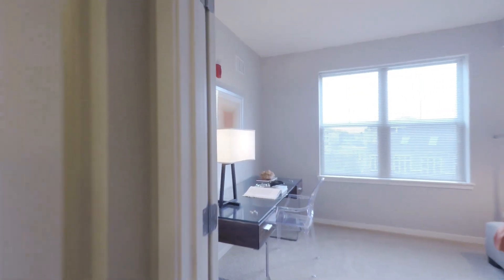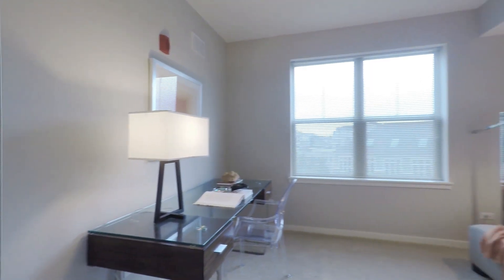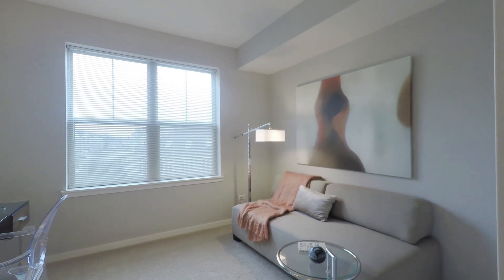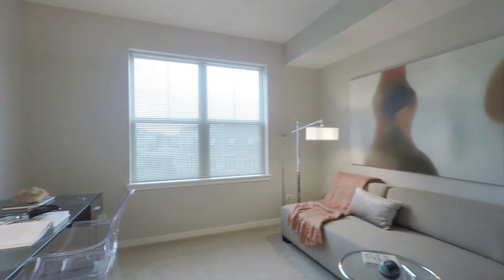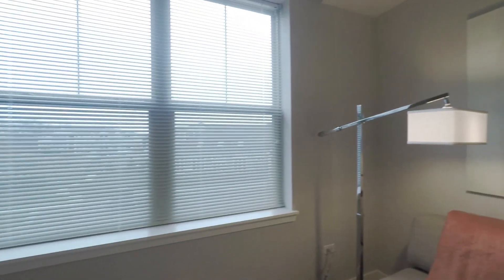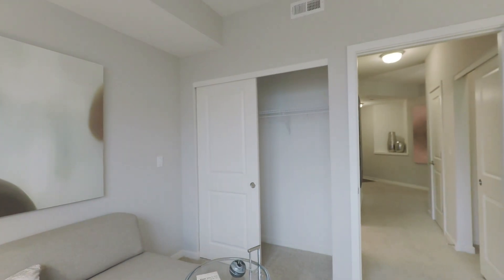A coat closet. And your second bedroom, which can be used as an office or as a second bedroom. It can easily fit a queen size bed with nightstands. Nice and bright, and does have a closet area.